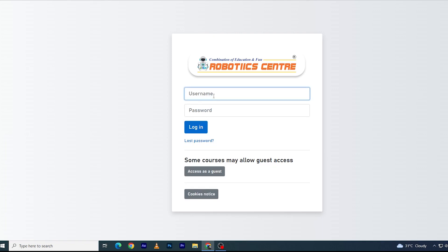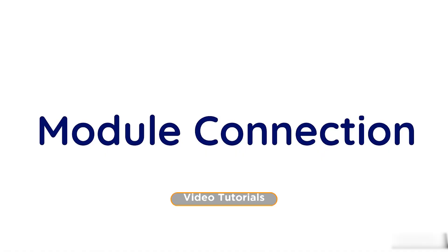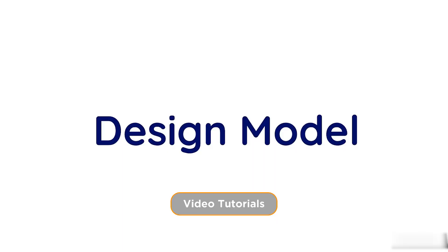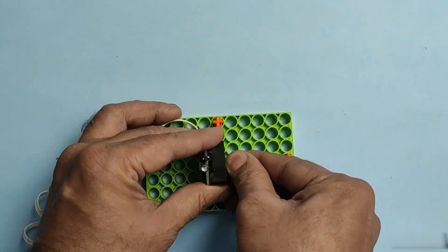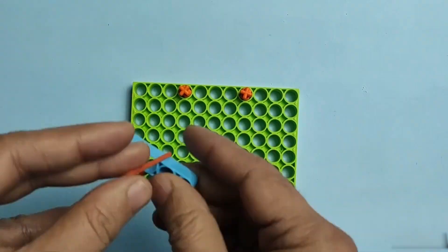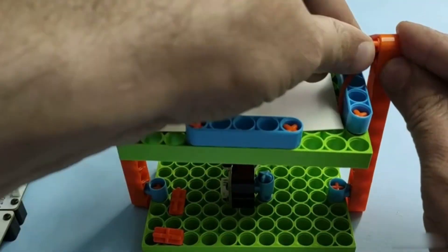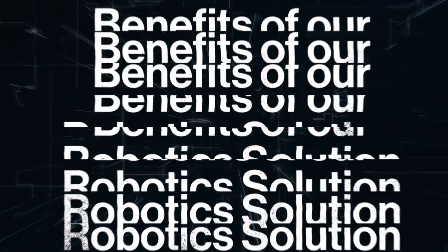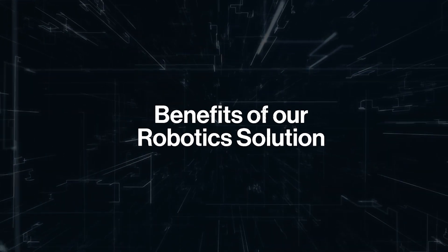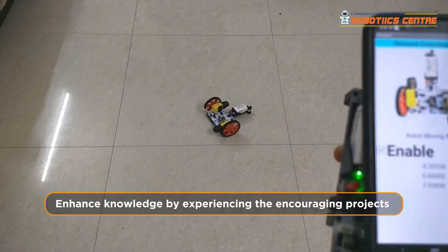Enter your student login username and password to access the platform, which includes a structured curriculum, video tutorials, documentation, and assessments for students.